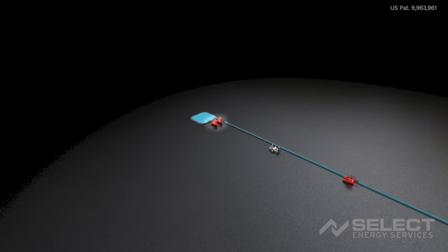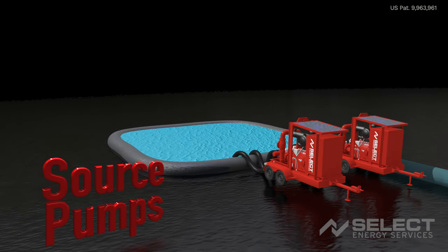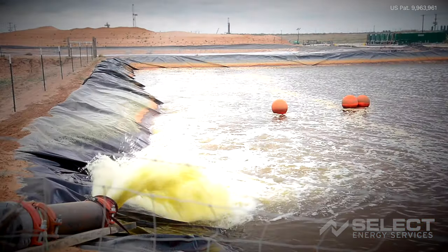Source pumps are the first pumps in the water transfer line and are placed at the location of the primary water source for the job. Pumps can be set up to function in either primary or booster mode. In primary mode, a pump is able to automatically prime itself, pulling water up to its intake and using a recirculation line to push the water back to the source until it's needed.